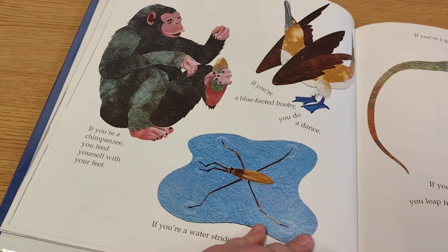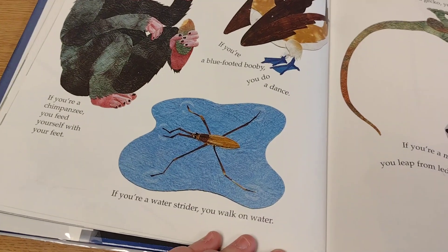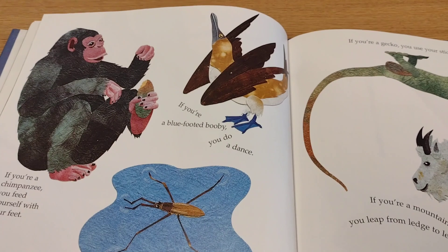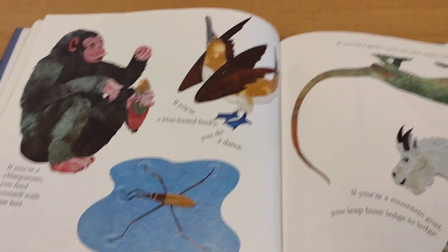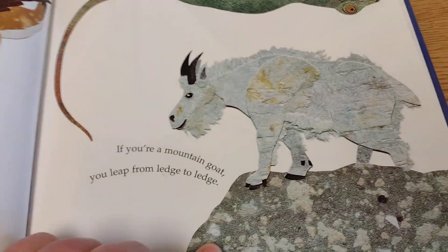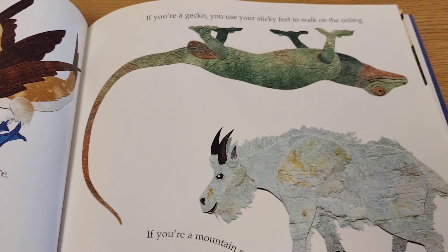What do you do with feet like these? Well, if you're a chimpanzee, you feed yourself with your feet. If you're a water strider, you can walk on water. If you're a blue-footed booby, you can do a little dance. If you're a mountain goat, you can leap from ledge to ledge. And if you're a gecko, you can use your sticky feet to walk on the ceiling.